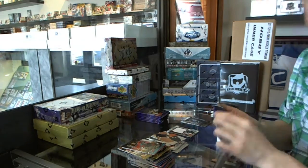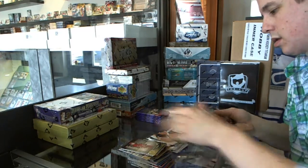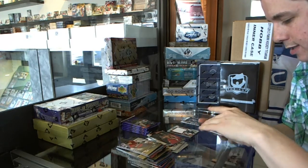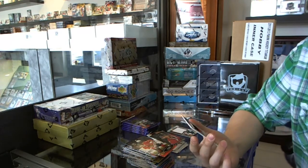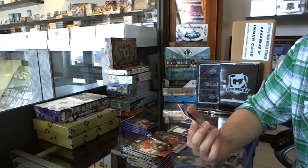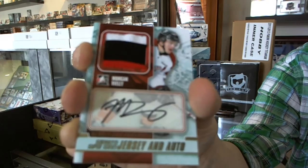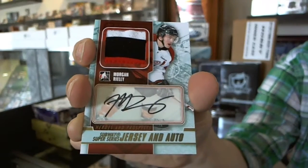Base. Base. Base. We've got a Subway Super Series three-color jersey and auto gold, numbered 1 of 10 — Morgan Rielly!